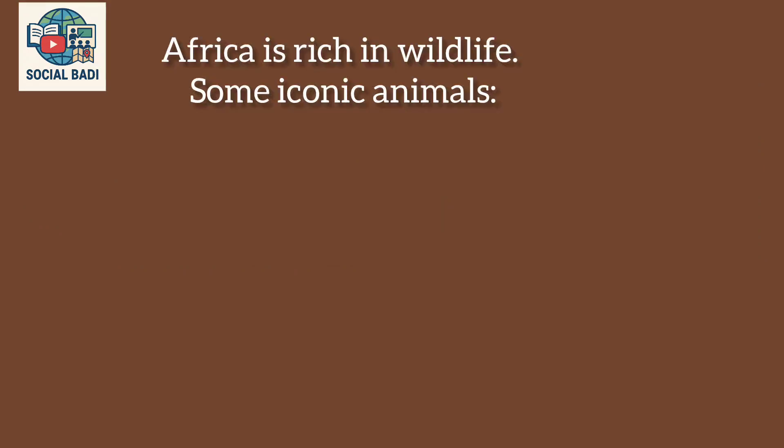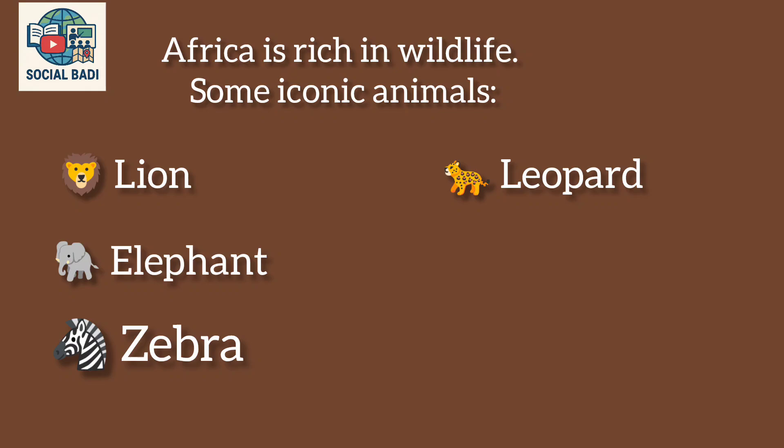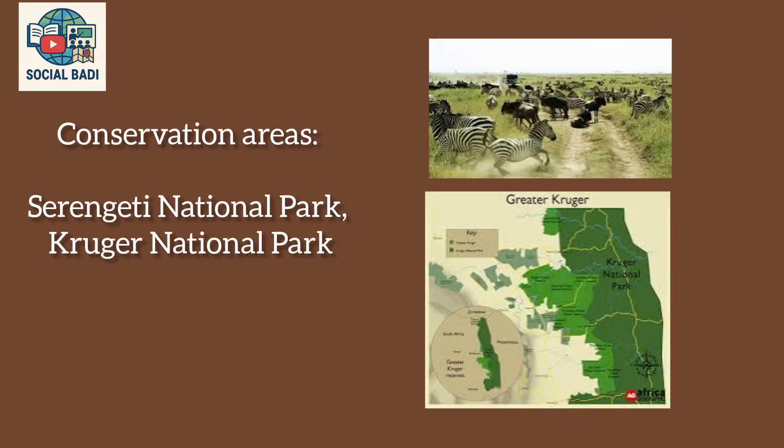Africa is rich in wildlife. Some iconic animals include the lion, elephant, zebra, leopard, giraffe, and crocodile. Major conservation areas include the Serengeti National Park and Kruger National Park.